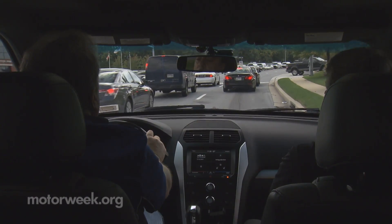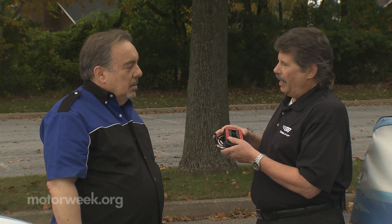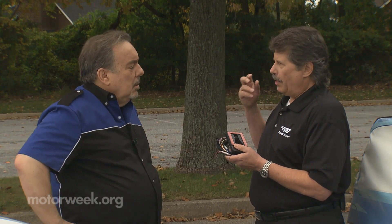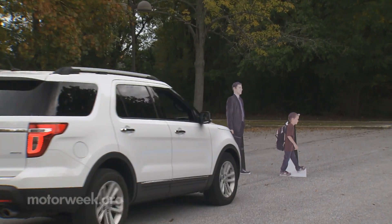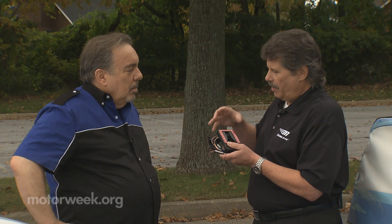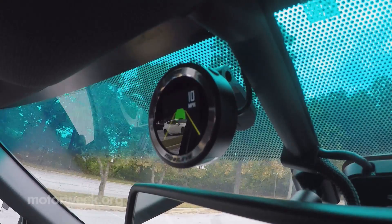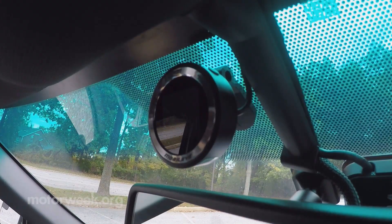If the car ahead of you has stopped, the Mobileye system identifies the vehicle first. And then, just like how the human eye and human brain works — as we approach something, that person or vehicle starts to get larger. We use that same type of vision system to understand that the car is getting closer, the object is getting larger, and we give you an alert at a certain point to make sure that you have plenty of room to stop before an impending collision.